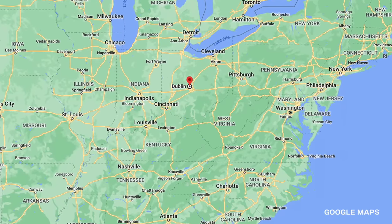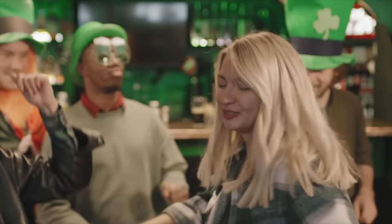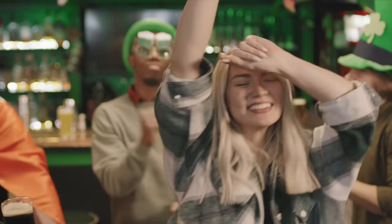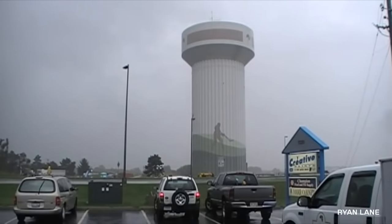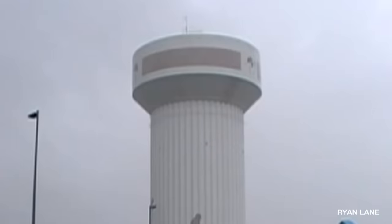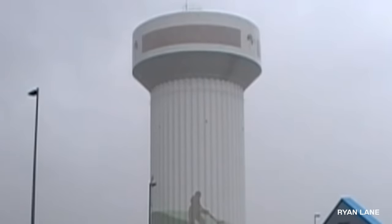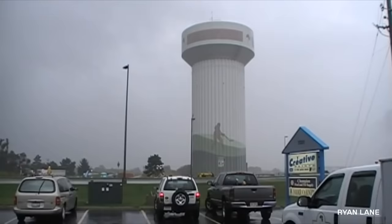Dublin is a prominent suburb in the northwest corner of Columbus, Ohio. They're known for hosting the annual Dublin Irish Festival, a three-day celebration of Irish culture said to be the largest in the world. Two months after the 2011 festival, another crowd gathered to say goodbye to a Dublin icon — the Post Road Water Tower. The million-gallon tower had served as a Dublin landmark since 1982. On September 26th of 2011, a small crowd waved goodbye to the old Post Road Tower.